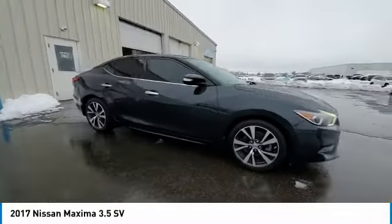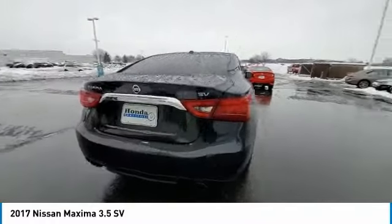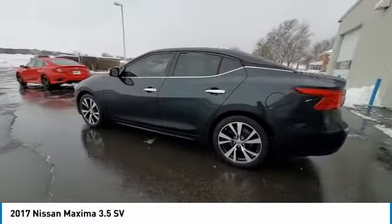Remote keyless entry, fog lights, four-wheel disc brakes, speed control, rear window defroster, navigation system, security system.